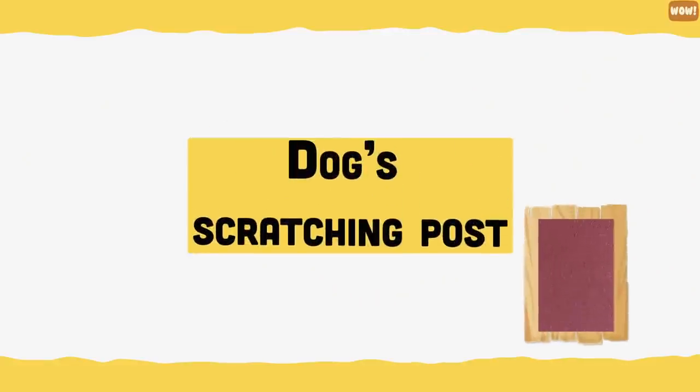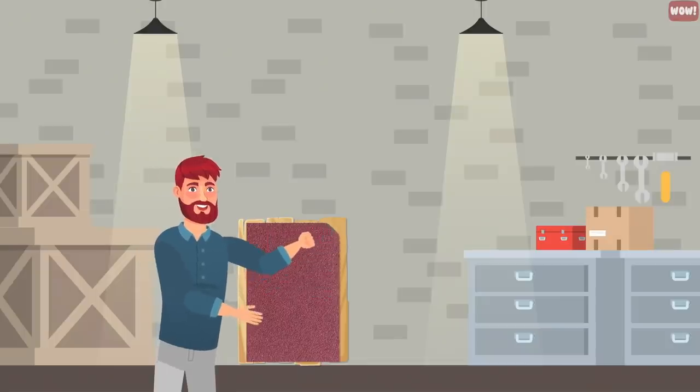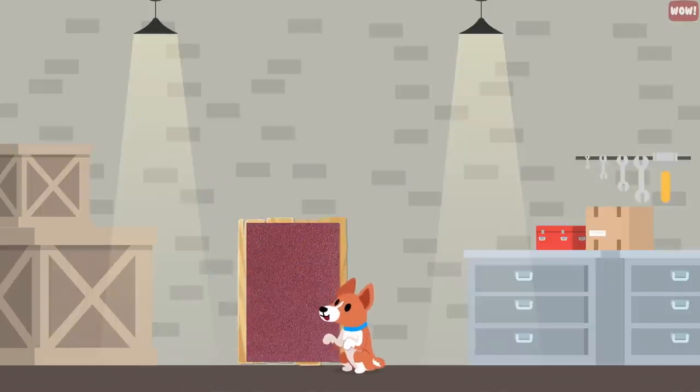Dog scratching post. If you don't want to trim your dog's nails, attach sandpaper to a piece of wood and teach your dog to trim their own nails. Most dogs learn to file their own nails much sooner than you think.